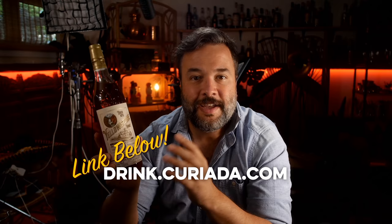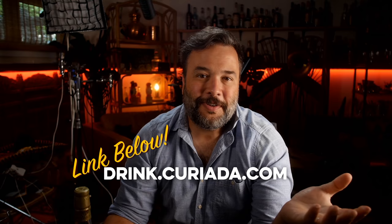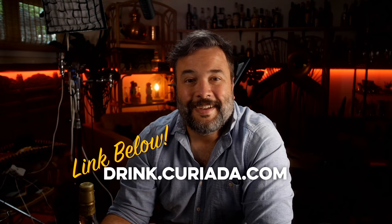Sorry to interrupt the episode — coming to you here from my live streaming setup, the area I call the lounge, also my edit desk. I just found out that Yellowstone Select is going to be offering free shipping on the next 50 orders over at Curiata, at drink.curiata.com. If Yellowstone Select is in your cart, you're going to get free shipping at checkout. So if you've been on the fence and waiting for that free shipping — here it is. Back to the show.